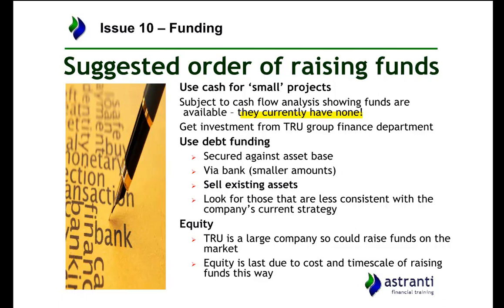If cash is unavailable, their first option should be to try and get additional investment from the TRU Group. As a large multinational organisation, it more likely has a full financial department that deals with investing in its subsidiaries. After that, you move on to debt funding — securing loans against your assets at a smaller rate than a pure bank loan, where the bank's risk would be balanced against a higher interest rate, meaning higher finance costs.